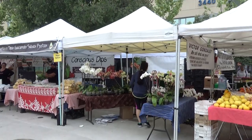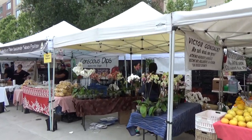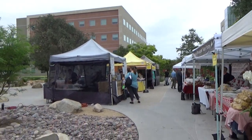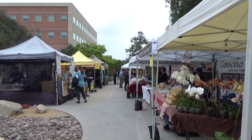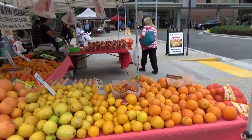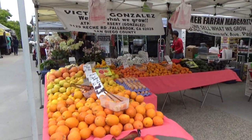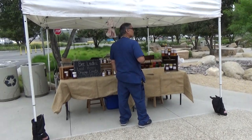There are orchids and pasta, all kinds of stuff. You really need to check out farmers markets. It's fun. It's an adventure. It's something to get out of the house and do something different.